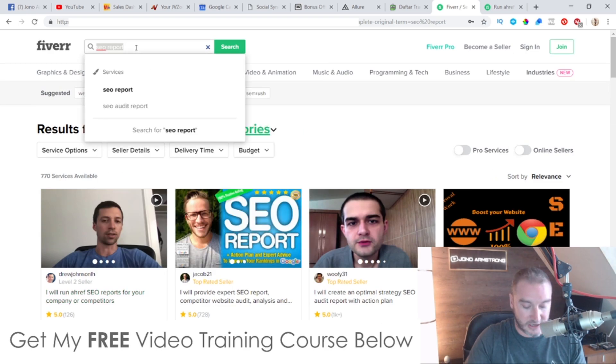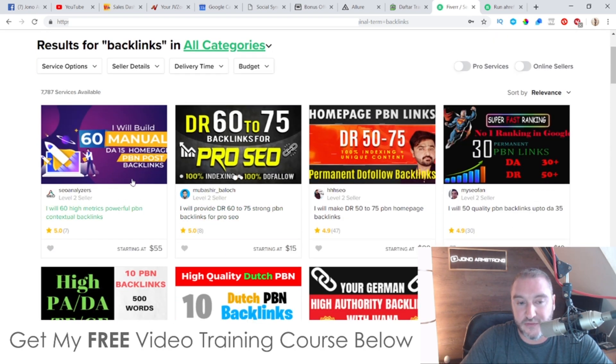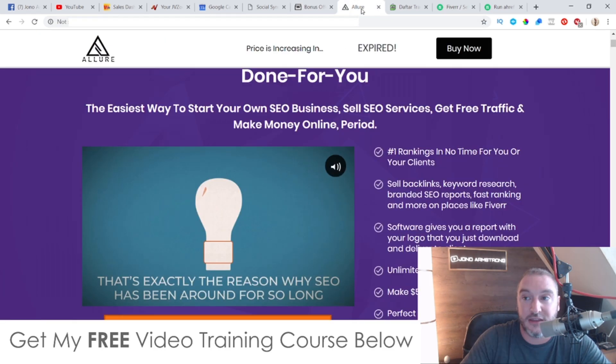You can also go and sell backlinks on Fiverr. If I just do a basic search on here for backlinks, you're going to see people charging $55 for 60 backlinks. For 75 backlinks, this guy's charging $15. This guy's charging $80 for 50 to 75 backlinks. This guy's charging $10. So you can easily go and charge at least $10 for these backlinks, and I'll show you in a second when I go into the members area how easy it is to create these backlinks.